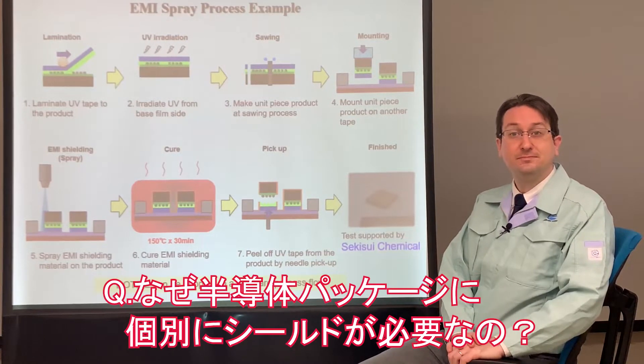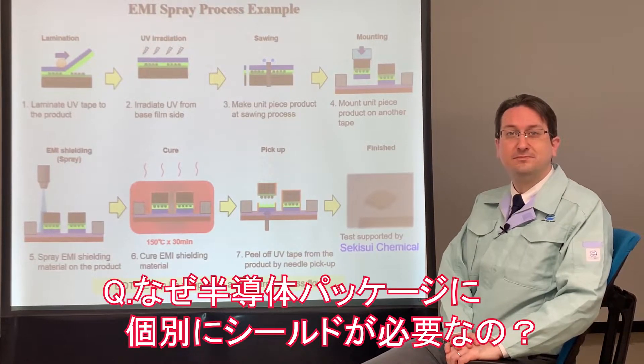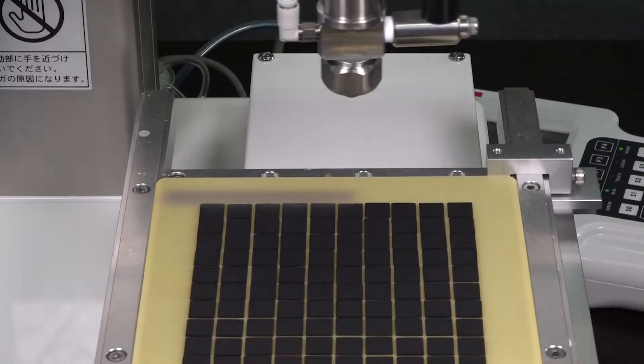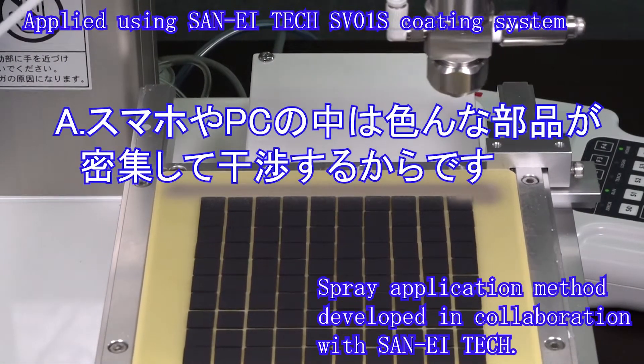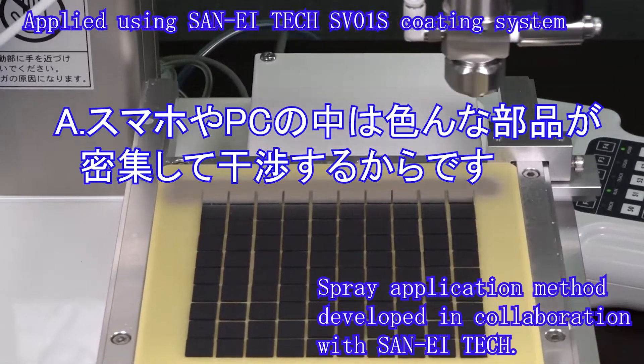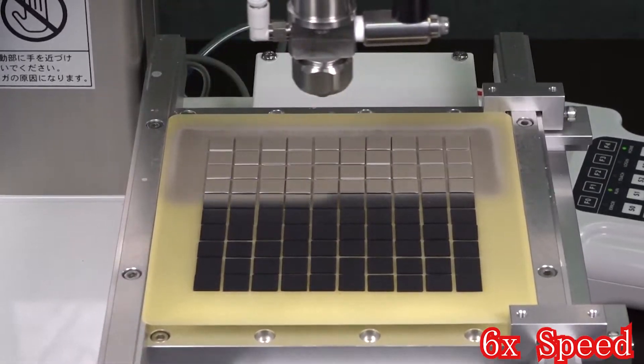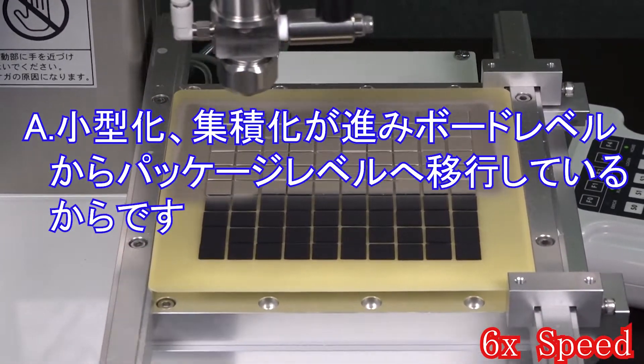Why do individual semiconductor packages need EMI shielding? As electronics such as smartphones and PCs get smaller, components are more tightly packed together. This causes interference among those components, so a circuit board level EMI shield solution isn't effective, and a component-based solution is necessary.